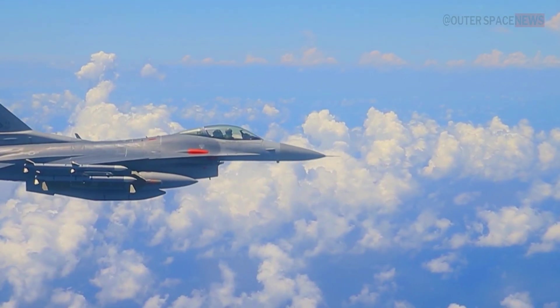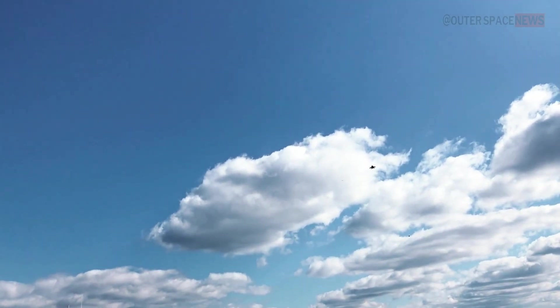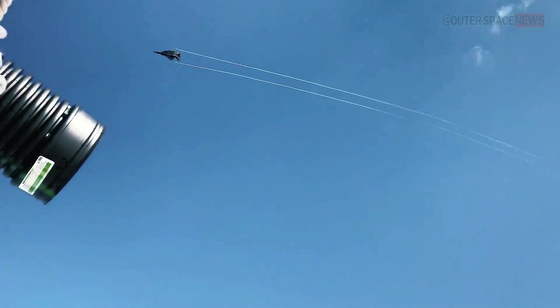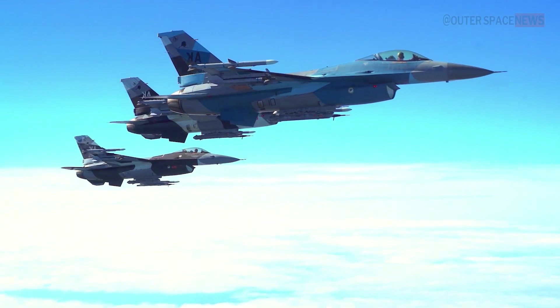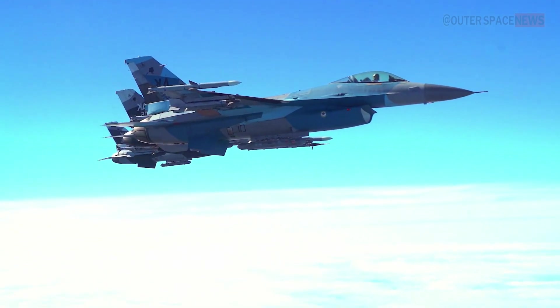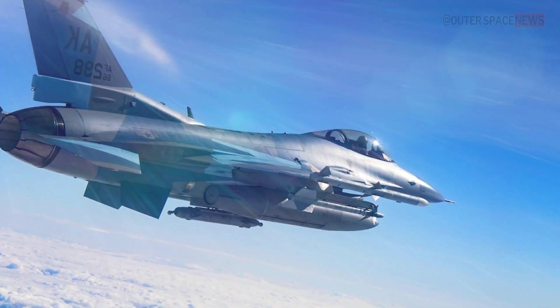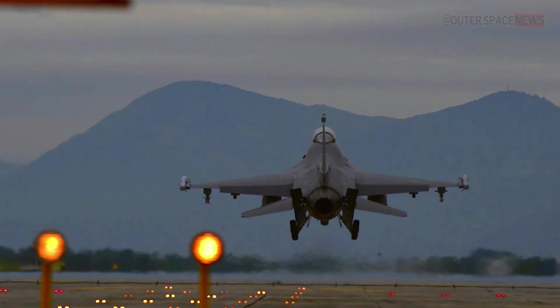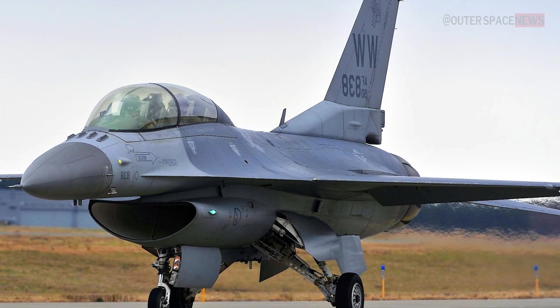In addition to its use by the United States, the F-16 has been adopted by many other countries around the world and has seen extensive use in various military conflicts and operations. The aircraft has been continually updated and improved over the years, and the latest version, the F-16V, features advanced avionics, improved sensors, and enhanced combat capabilities. Overall, the F-16 Fighting Falcon is a highly capable and versatile fighter jet that has been a staple of military aviation for over four decades.